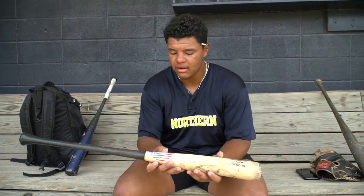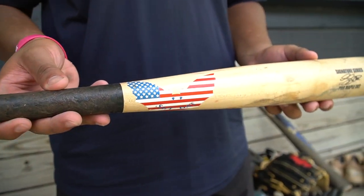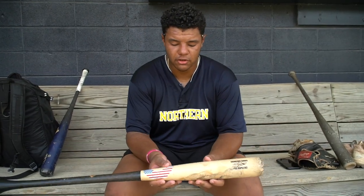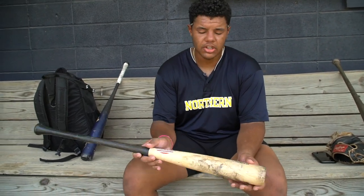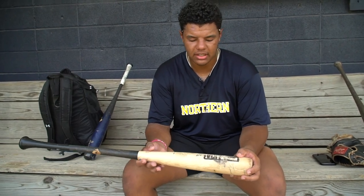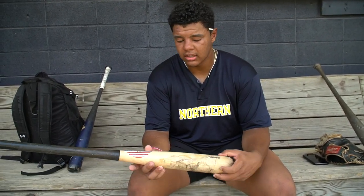Next we'll go into a Sam bat. I recently just got this and I love this model as well. It's a little bit more top heavy than the Old Hickory but man it feels great. I love the color on this one — the black handle with the tan barrel. It is also a 33 and a half. It's actually Luke Voigt's model — I found that out recently. I actually got this down in Georgia when I was down there for a couple weeks playing. Really good bat and really durable.